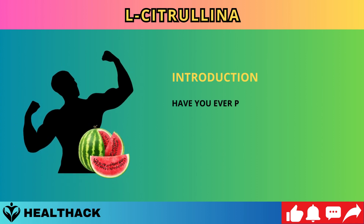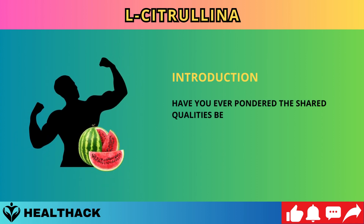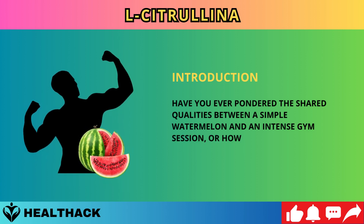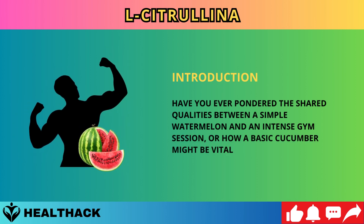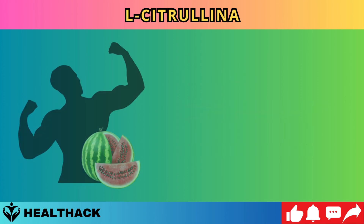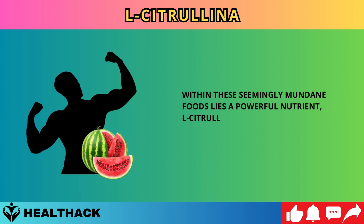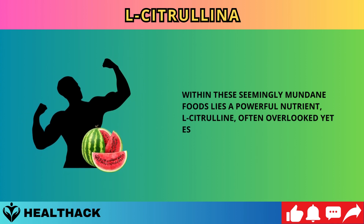Have you ever pondered the shared qualities between a simple watermelon and an intense gym session, or how a basic cucumber might be vital for heart health? Within these seemingly mundane foods lies a powerful nutrient, L-citrulline, often overlooked yet essential.